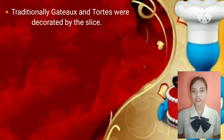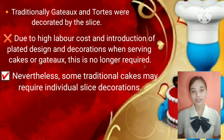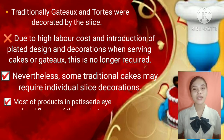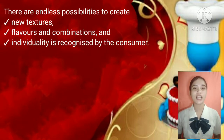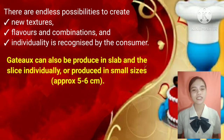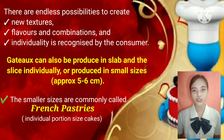Traditionally, gâteau and tortes were decorated by the slice. Due to high labor cost and introduction of plated design and decorations when serving cakes, this is no longer required. Nevertheless, some traditional cakes may require individual slice decorations. Today, the terms are interchangeable and are used in the market to produce the specialty cake. Eye appeal and flavor are vital to success. Gâteau can be produced in slab and sliced individually, or produced in small sizes approximately 5 to 6 cm, commonly called French pastries.